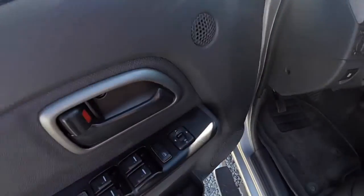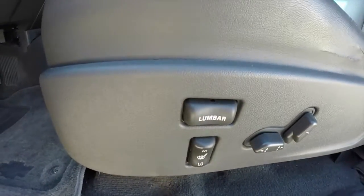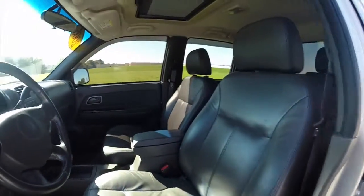Let's go take a look at the interior. Inside we have power windows, power mirrors, and power door locks. We've also got an eight-way power driver's seat with heated seats and adjustable lumbar support. They are the leather bucket seats.